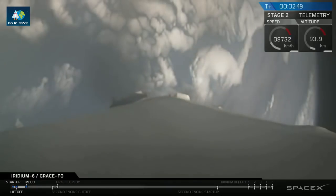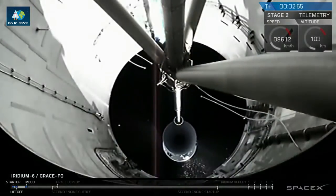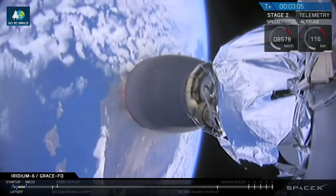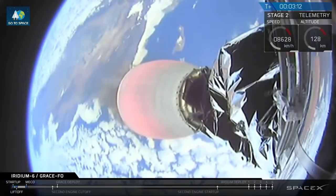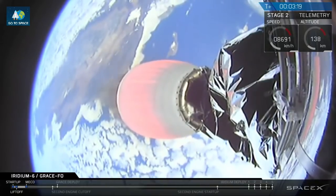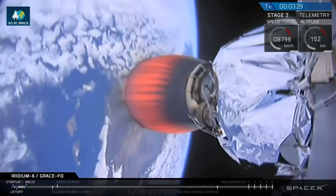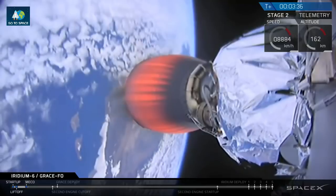We're throttling down the engines in preparation for MECO. We've had successful shutdown and separation. Second stage engine has lit. Major activity coming up in about 14 seconds is separation of the payload fairing. We have fairing separation confirmed. You can see three of the Iridium NEXT satellites of the set of five. The GRACE satellites are mounted on top of that, but not visible from the camera.